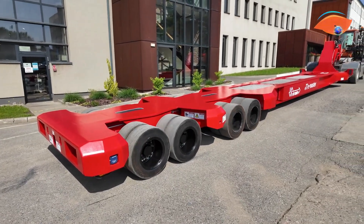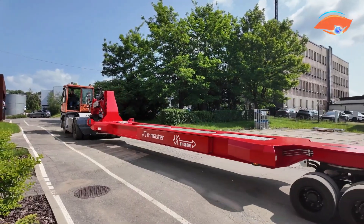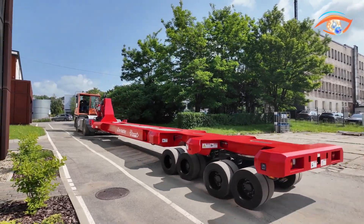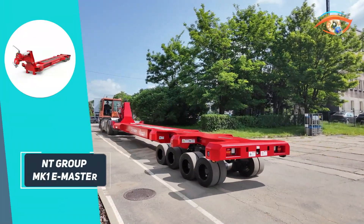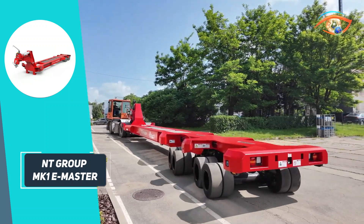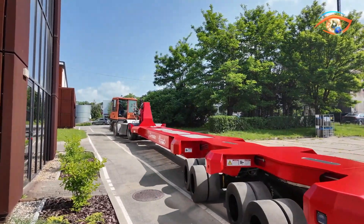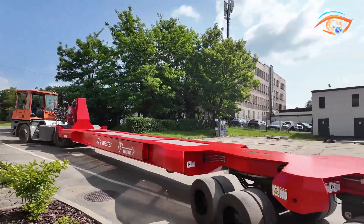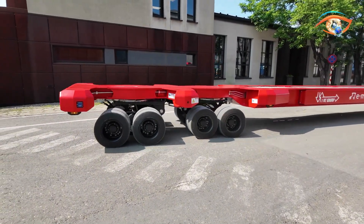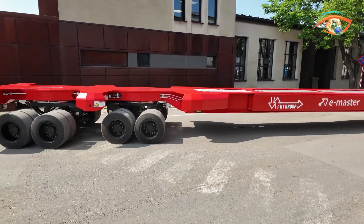Its innovative diesel-free design eliminates external hydraulics and reduces CO2 emissions by up to 60 tons annually — equivalent to the output of 15 cars or the work of 1,300 trees. The embedded ECO software enhances efficiency by adjusting hydraulic pressure only when needed, minimizing energy waste. Designed for durability, low maintenance, and long-term performance, the MK1 significantly lowers operating costs.